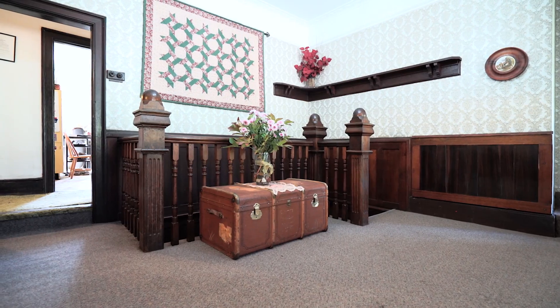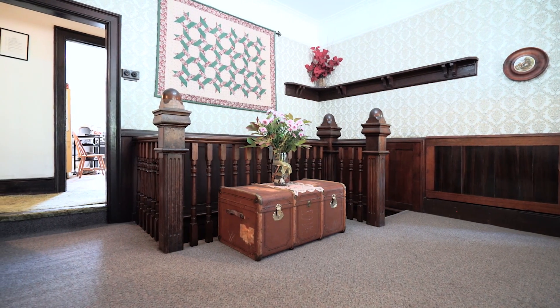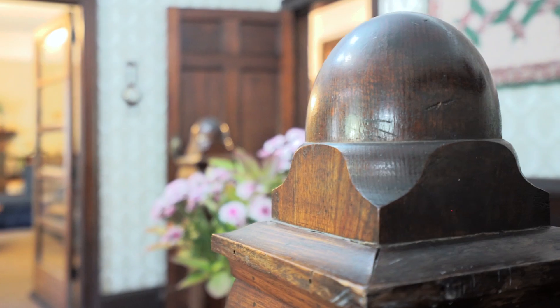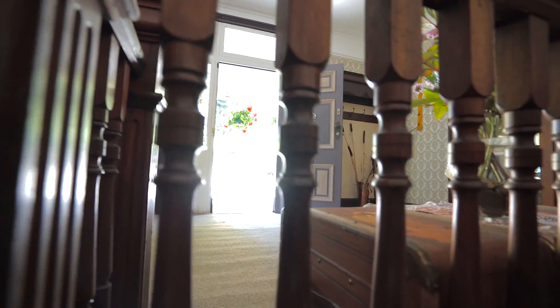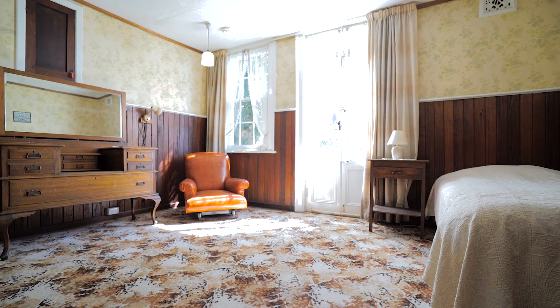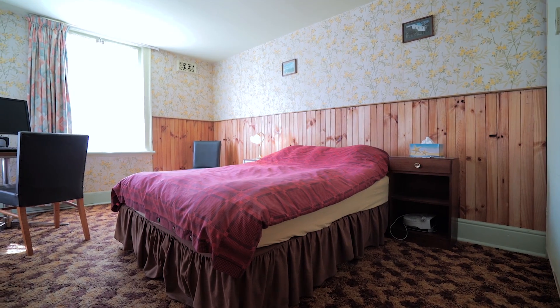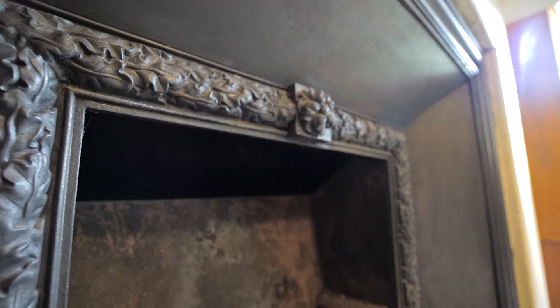Set across two levels, as you enter the foyer of the home you are immediately taken by the craftsmanship that only a period home can offer. With a multitude of living arrangements, this home offers eight generous sized bedrooms along with formal living and dining rooms, as well as a more relaxed open plan dining and kitchen.